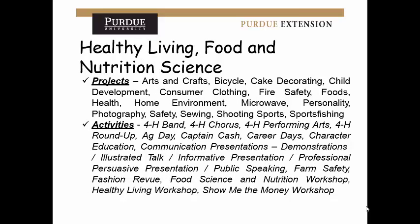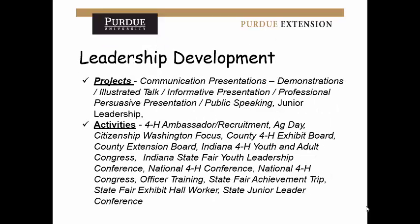The healthy living or food and nutrition science category is broad — from foods to photography, safety, sewing, and shooting sports. Public speaking will be emphasized here as well. If you're a younger 4-H member, participating in public speaking events or doing demonstrations will help build your resume, as will any trips or workshops you attend. Leadership development is also its own category, covering communications, public speaking projects, junior leadership, and various trips. Applications will have sections for both projects and activities.